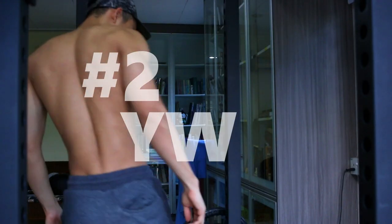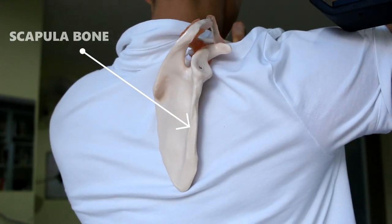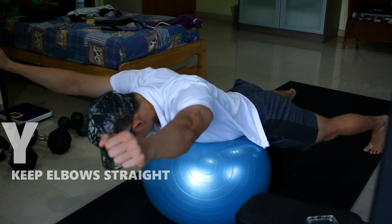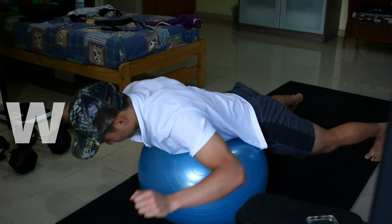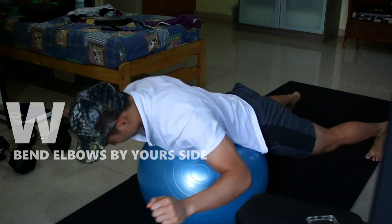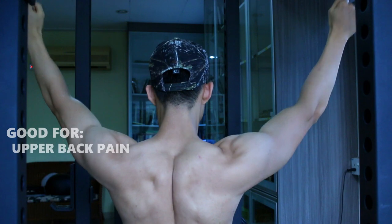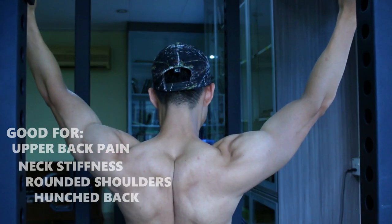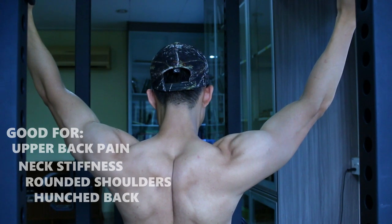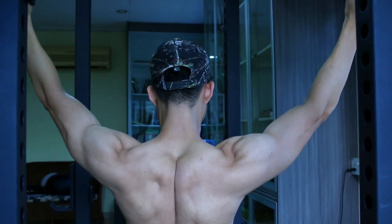Second is the YW exercise, focusing on the scapula movement rather than the arm movement. You can either do this on an exercise ball or standing up wherever you are. These will help you with any upper back pain, neck stiffness, rounded shoulders, or hunched back. It will also allow you to breathe deeper.